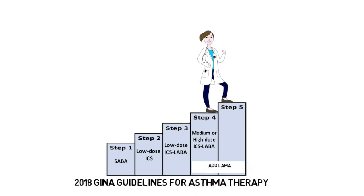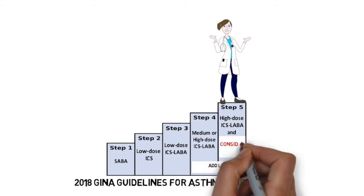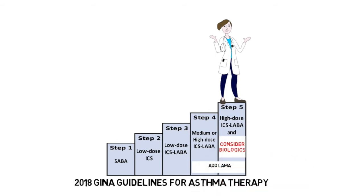Once at the top of the staircase, patients are prescribed high-dose ICS-LABA, LAMA, and other adjunctive therapies. Many of these patients also require chronic oral steroids, which we try to avoid. You may be left wondering what other options exist to keep people with severe asthma from needing chronic oral steroids. Thankfully, recent pharmacologic advances have provided new options for these patients at the top of the staircase — biologic humanized monoclonal antibodies.